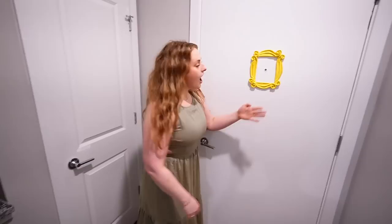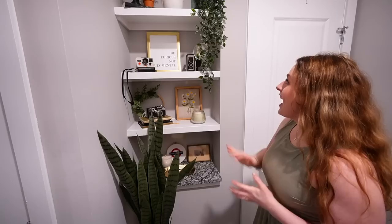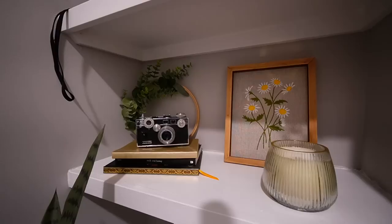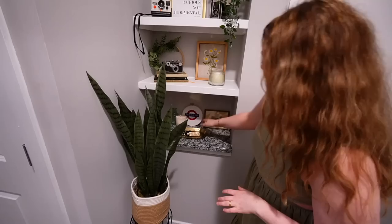We're gonna start right here with the entryway. Obviously if you know from the last apartment, the Friends frame had to come because I love Friends, but also this was in my very first apartment so it was a staple. And then over here we have this beautiful shelving layout. I absolutely love how it turned out — I feel like this is a lot of my personality on a few shelves. Of course a fake plant to really top off the entryway — no one knows it's fake unless I tell you.